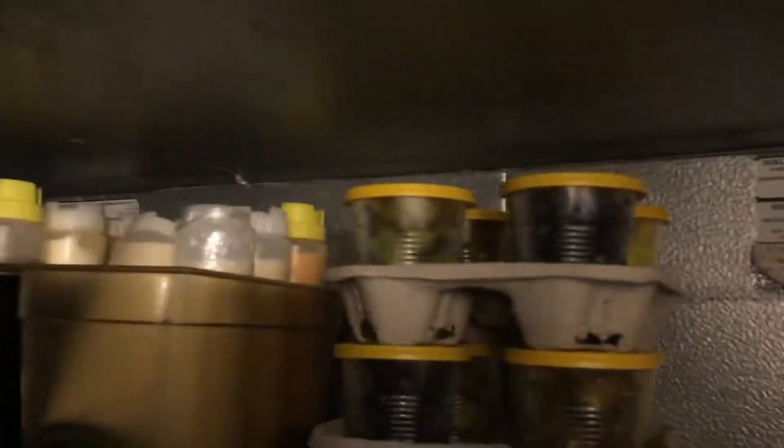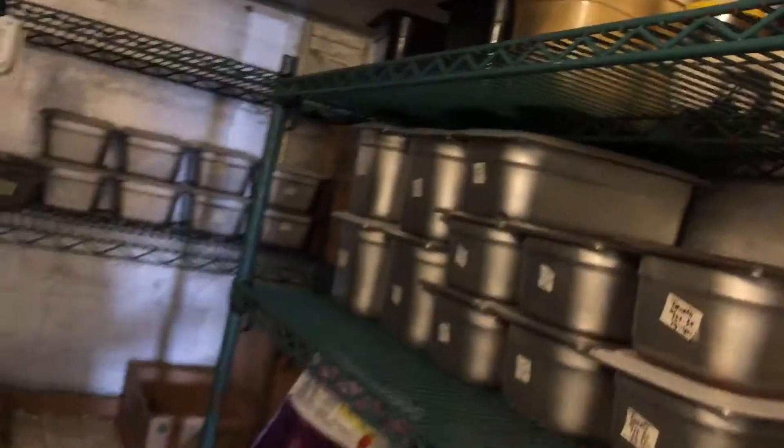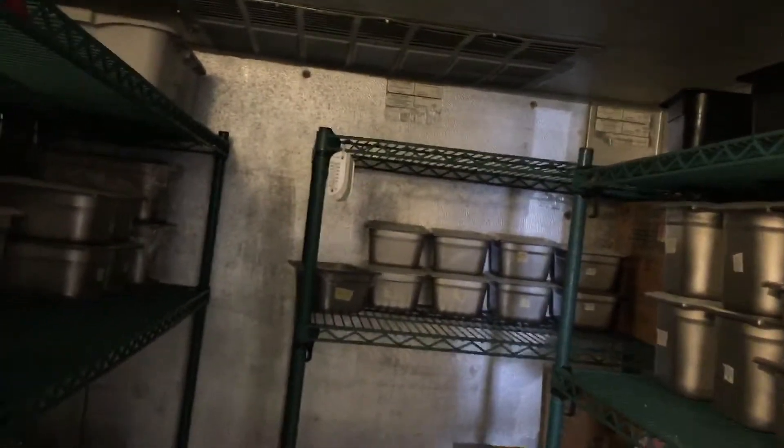There's stuff for trays in here. Does that mean I'm supposed to be making trays? I don't even know. This must be prep I need to do down here — see if there's some stuff down there.